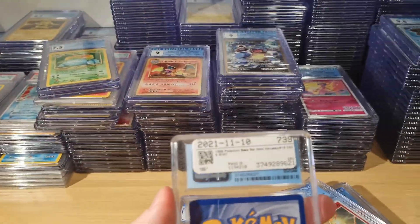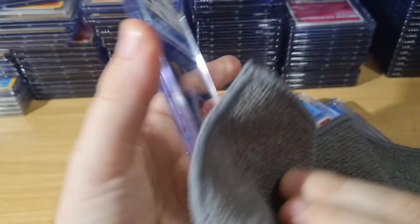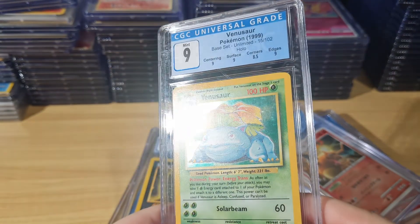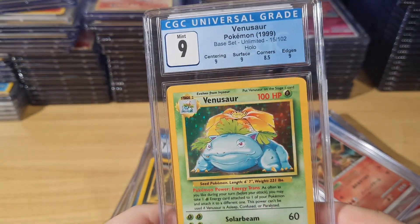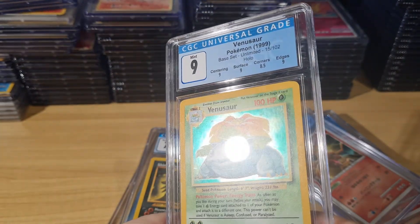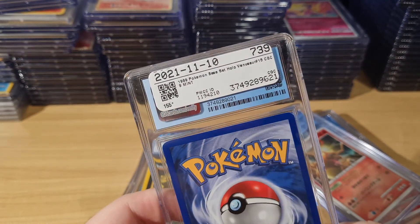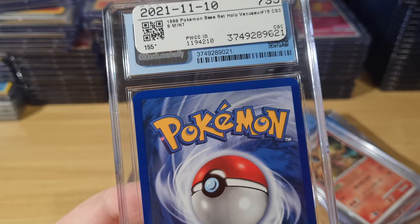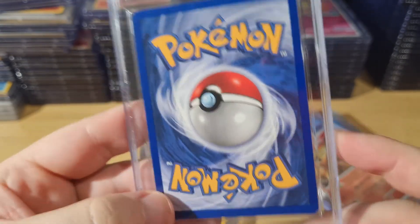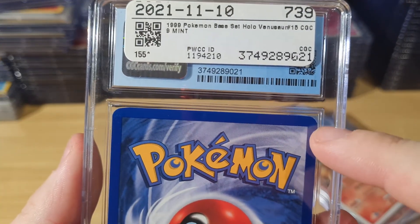Let's have a look at this. I paid like thirty to forty percent of the PSA 9 price on this — it was on fixed price. If the seller really wants to sell that badly, I'll always buy. It's got a very clean surface. There's a scratch on the case because PWCC are kind of silly. Some edge wear at the top, a few dots down the bottom. It got a 9 with 8.5 on corners — makes sense, that corner's a little bit bad.